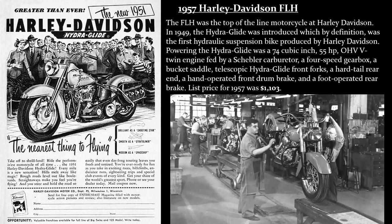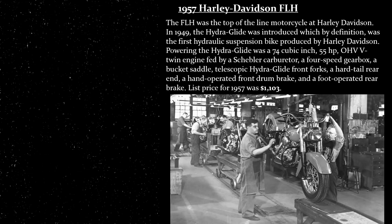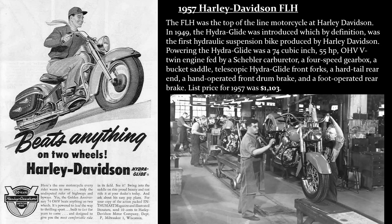The FLH was the top-of-the-line motorcycle at Harley-Davidson. In 1949, the Hydroglide was introduced, which by definition was the first hydraulic suspension bike produced by Harley-Davidson. Powering the Hydroglide was a 74 cubic inch, 55 horsepower OHV V-twin engine fed by a Schebler carburetor.